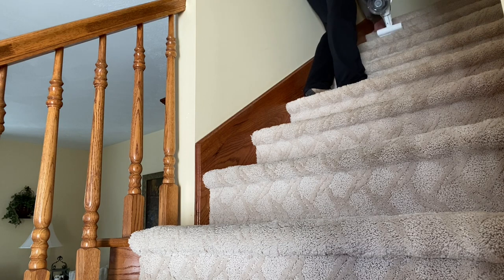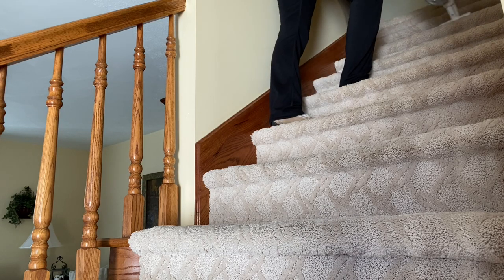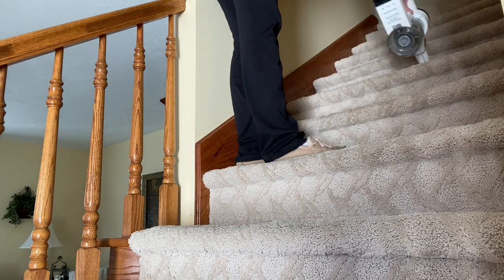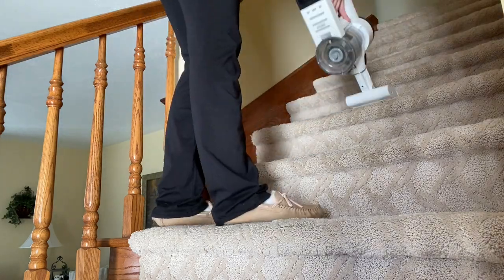Once I've pulled up all that dog hair out of the corners and cracks, then I like to go over it with the Tyneco attachment for the stairs and get it all vacuumed up.